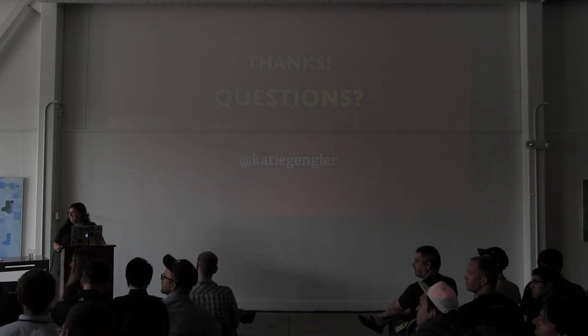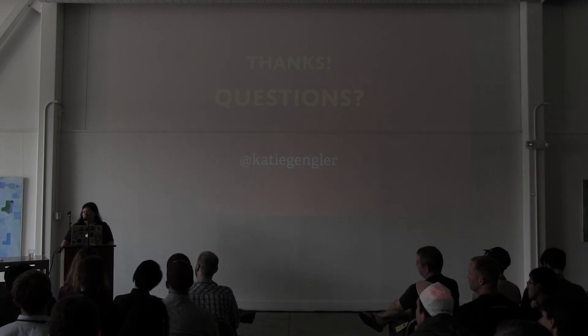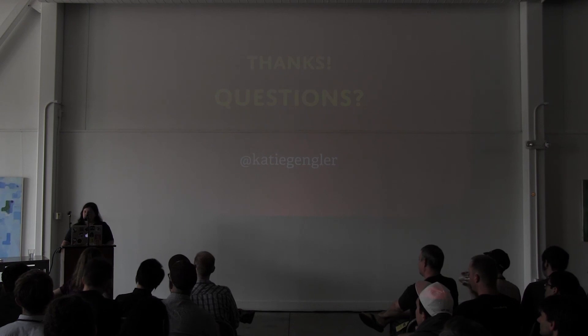Are you running your tests in CI, and if so, what were the challenges? I am running them in CI and we didn't really have too many challenges. We're running them with a rake task right now — hopefully we'll eventually move to Ember CLI. Our CI is CircleCI, and they ran fine with PhantomJS.